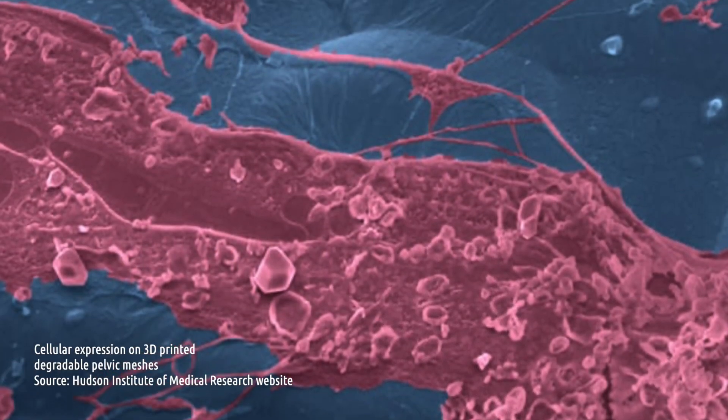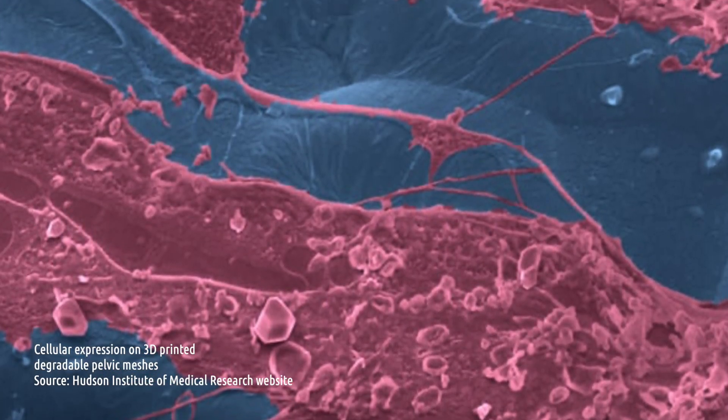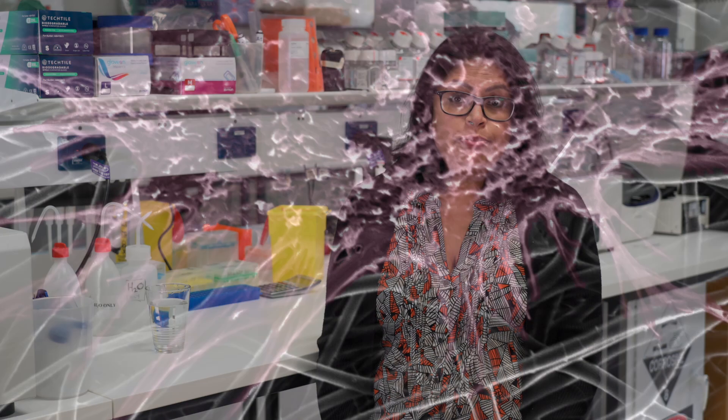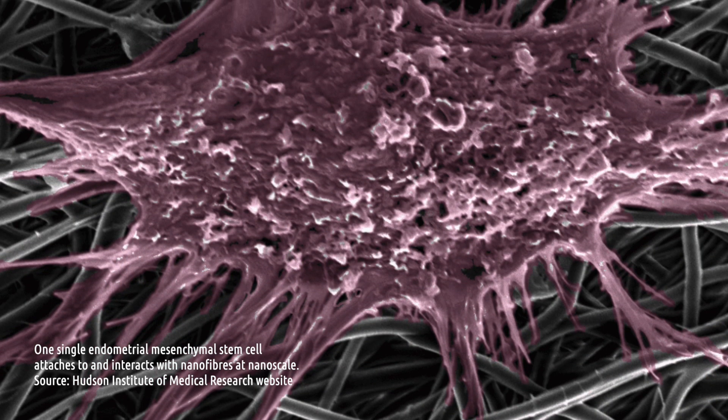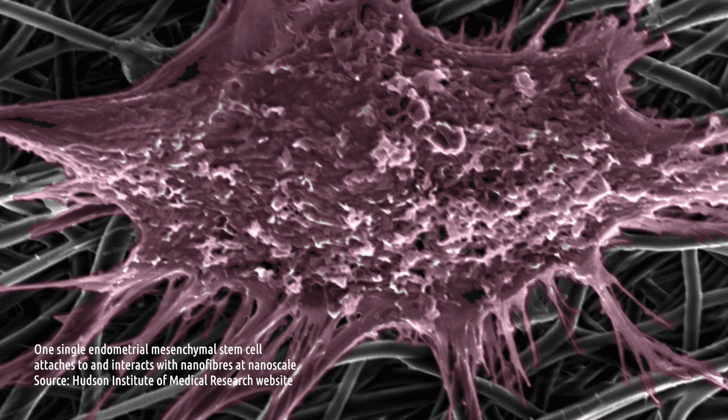Our research focuses on developing the next generation of therapeutics using degradable polymers. We also aim to make these more tissue friendly by mimicking some of the architecture of the native tissue, and boosting its regenerative capacity using stem cells that are already present in women's bodies in the uterus — which regenerates the uterus every month to perfection.